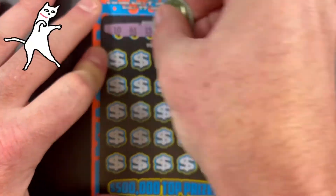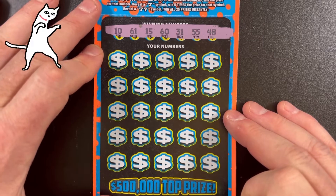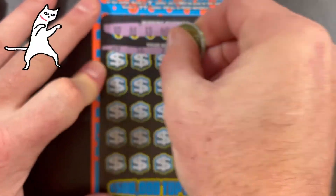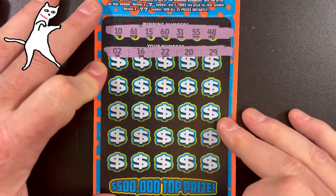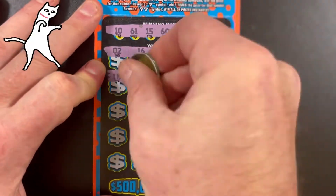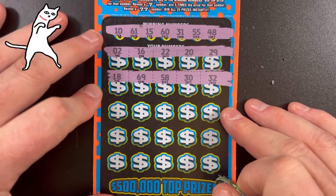Winning numbers on this ticket are 10, 15, 31, 48, 55, 60, and 61. Let's see how we do. 2, 16, 22, 20, 29, 18, 69, 58, 30, and 32.